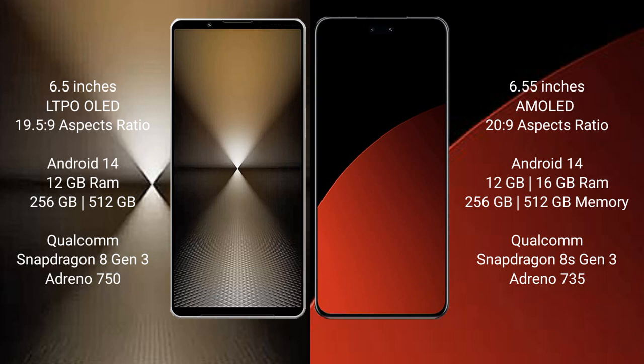Xiaomi CB4 Pro comes with 12GB or 16GB RAM and 256GB or 512GB internal storage, powered by a Qualcomm Snapdragon 8 Gen 3 processor with an Adreno 735 GPU.